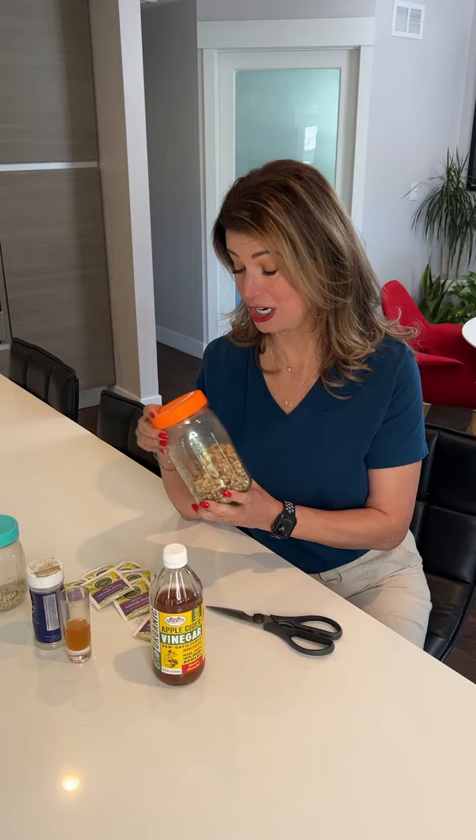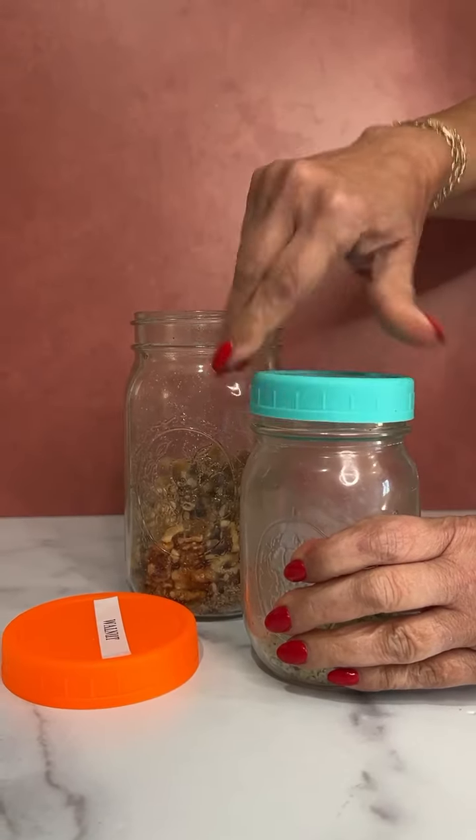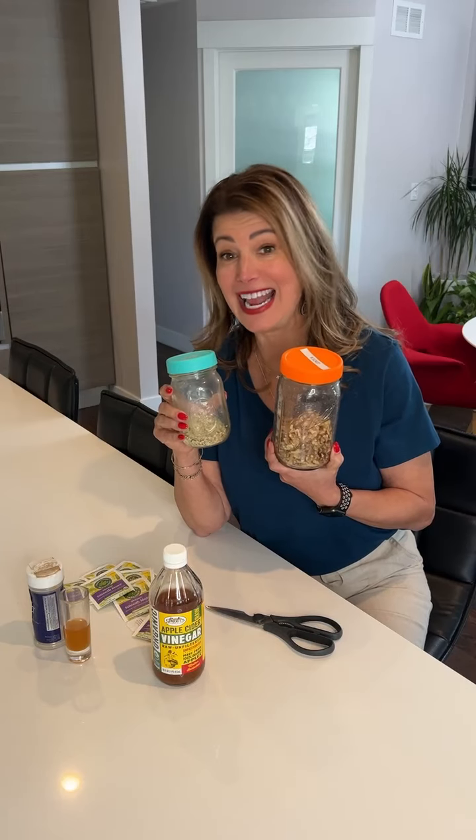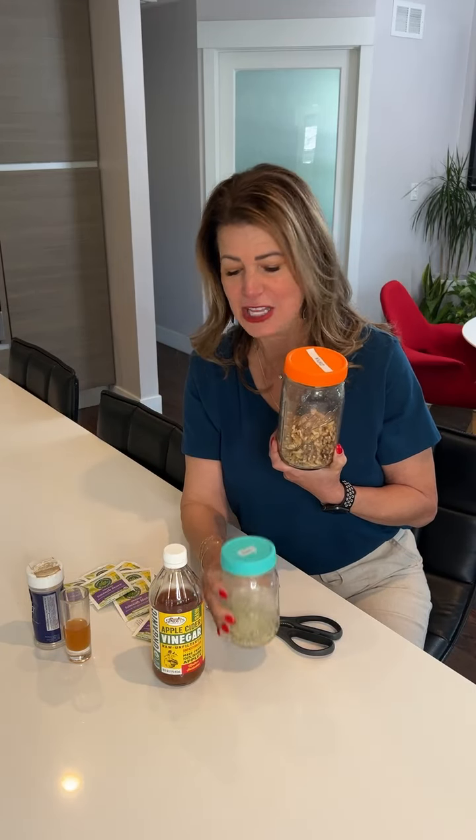And mason jars — I have every size and style. Do not buy these new at Target. If you walk into any Goodwill or thrift store, they always have these. You can buy replacement caps, or I buy them from a local company called Mason Jar Lifestyle. Let me know if you want a part two.